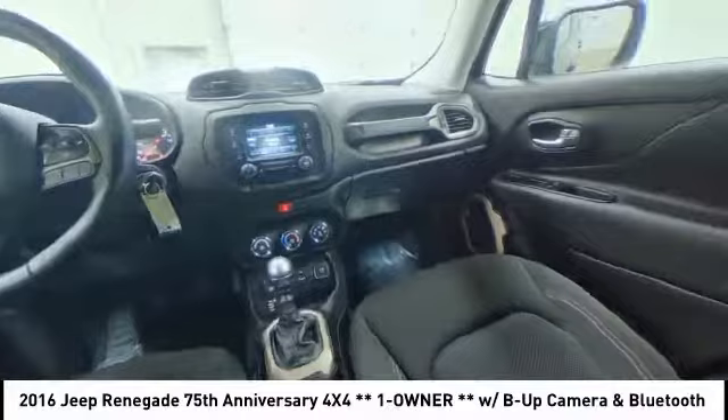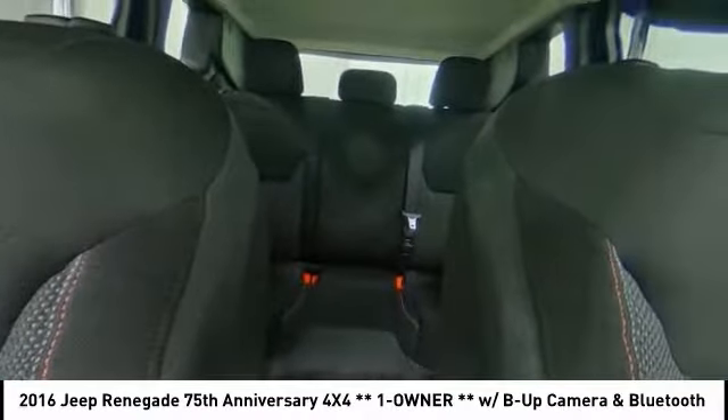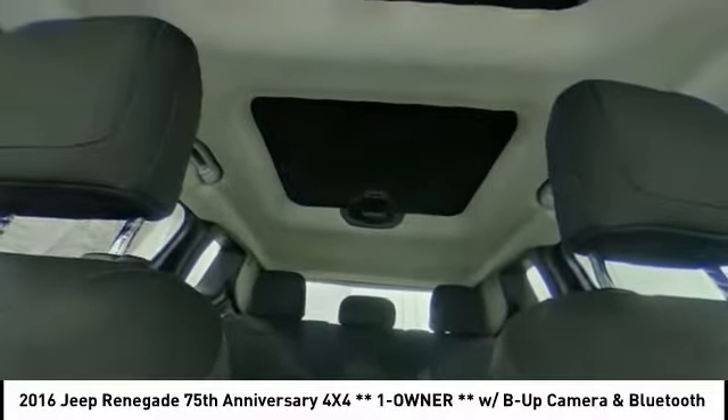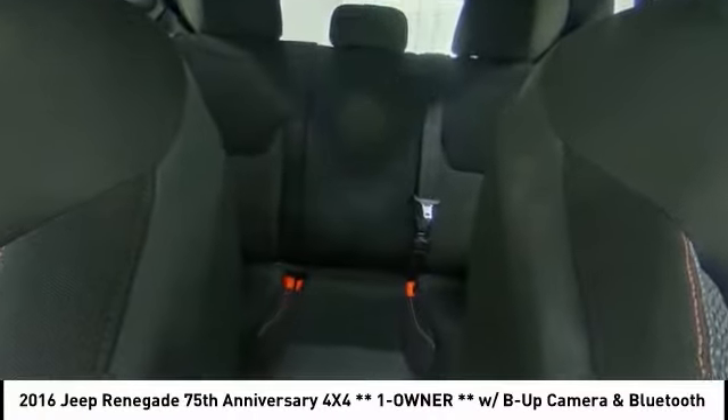Stability control, traction control, keyless entry, anti-lock braking system, steering wheel audio controls, backup camera, Bluetooth, leather-wrapped steering wheel, power steering, driver airbag.